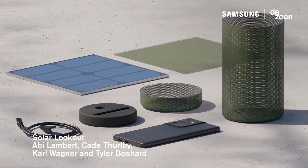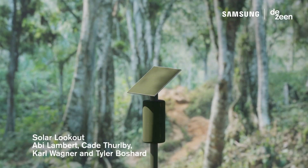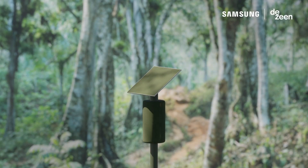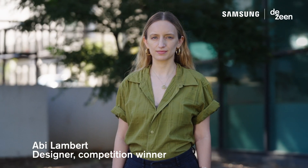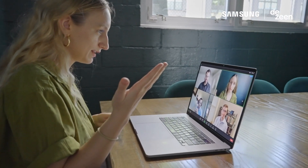The jury selected a project called Solar Lookout as our overall competition winner. My name is Abby Lambert. I'm based in Atlanta, Georgia, and with a team of solar professionals across the US, we designed the winning project Solar Lookout.